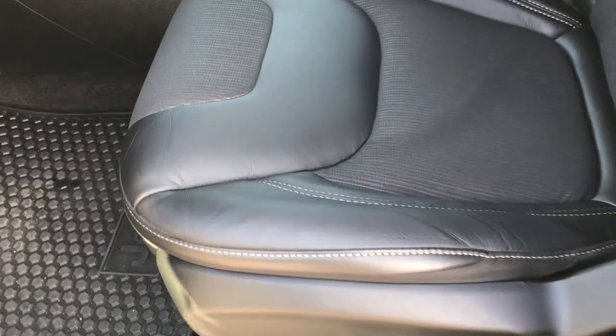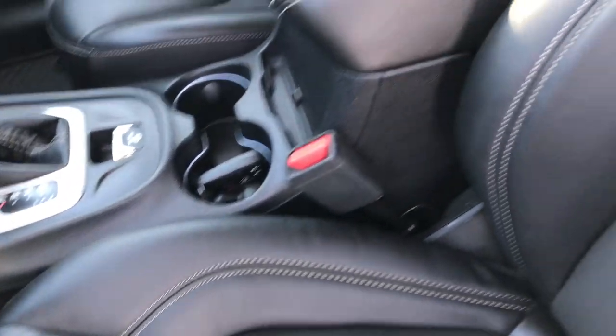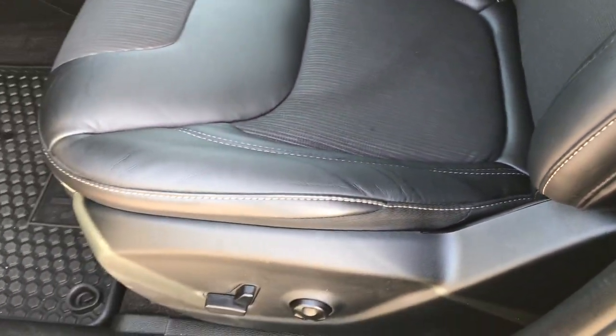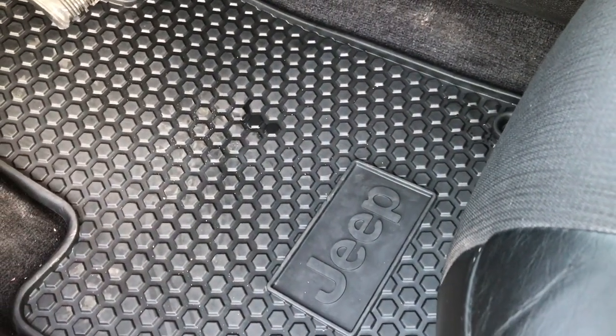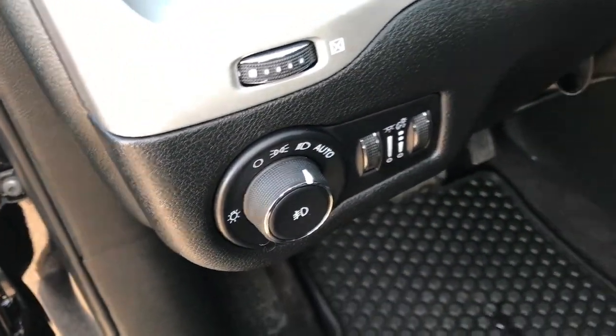Inside, the Latitude Plus package gives you the black cloth and leather interior. There are no rips or tears on these seats, and this vehicle has never been smoked in. You get a power driver's seat with factory lumbar. This one has the cold weather group, so you get all-weather floor mats, power windows, power locks, power mirrors, and auto headlamps.